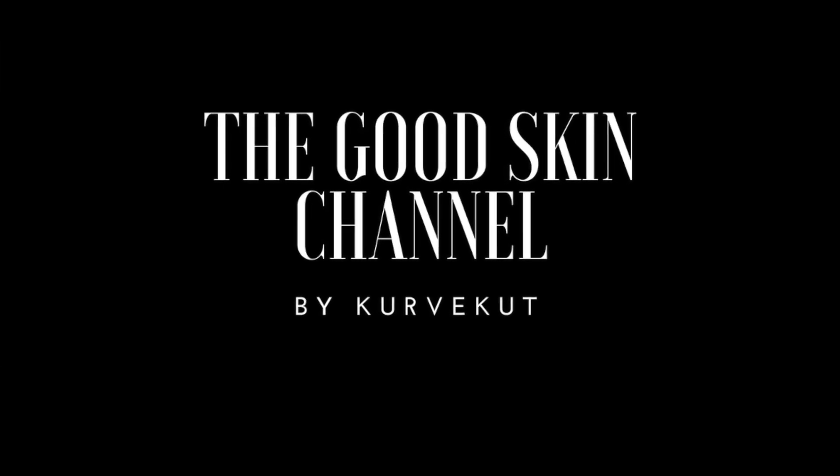Hey guys, welcome back to my channel — welcome back to the Good Skin Channel. This is like the fifth or seventh time trying to record this video, and we're gonna talk skincare because this is the Good Skin Channel. I'm gonna show you what my winter skincare routine is gonna look like for 2018.